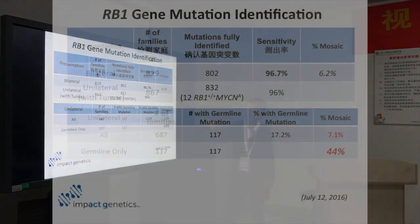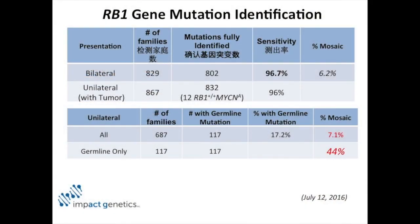What's really interesting is that for all patients — unilateral or bilateral — the percentage mosaic is six to seven percent across the board. To me, that's interesting because it means that retinoblastoma is one disease, since that proportion is the same figure across everyone. But if you look at the 117 unilaterals that did have a mutation, 44% are mosaic.